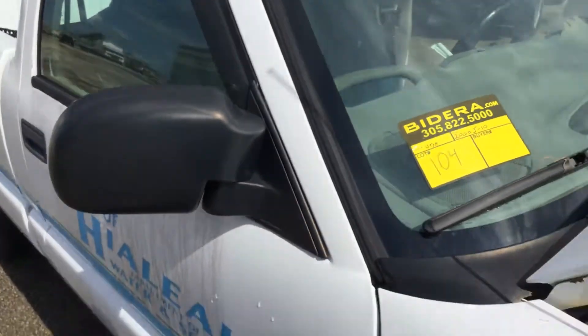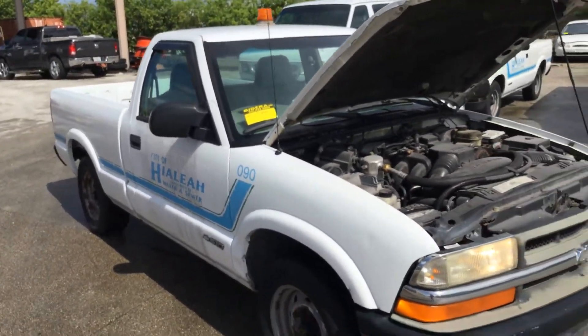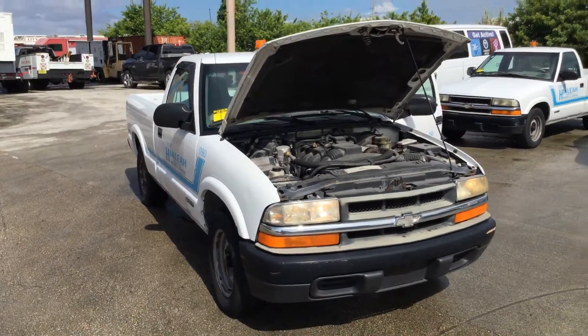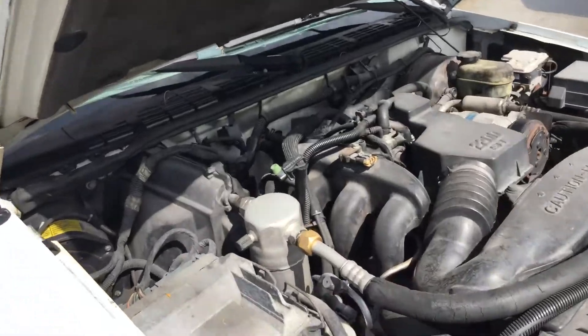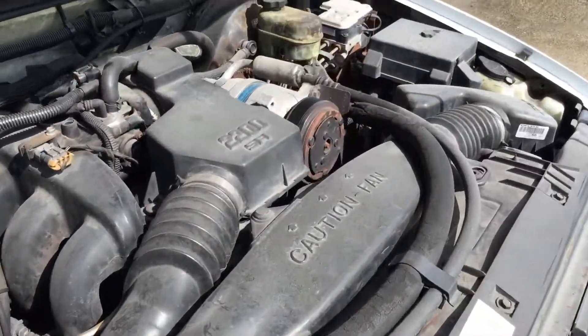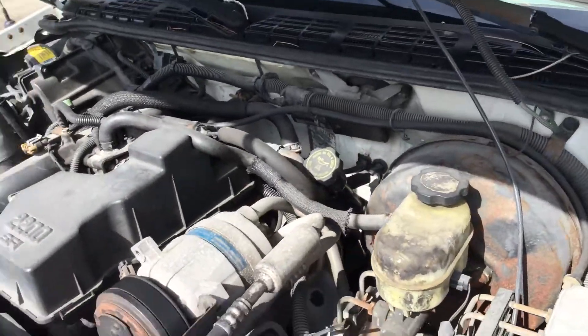Lot number 104 is a 2000 Chevy S10. This one has the 2.2 liter 4 cylinder. The miles are unknown because the odometer does not work. Motor sounds good. It's been running for about 30 minutes. It idles pretty smooth and revs up good.